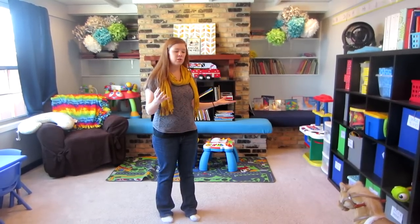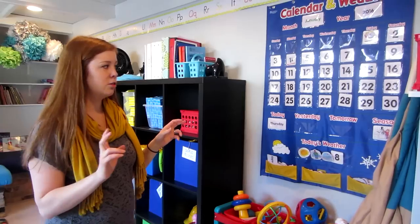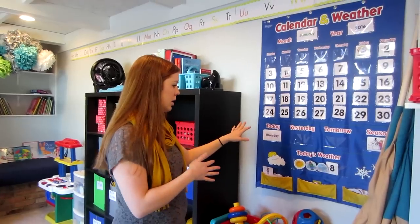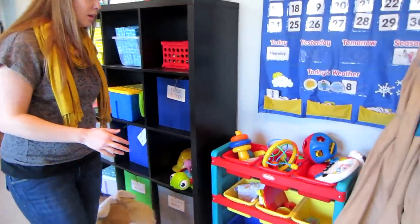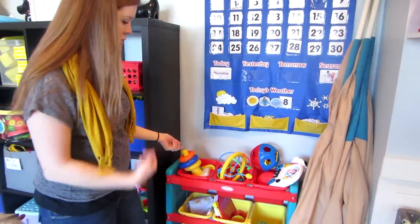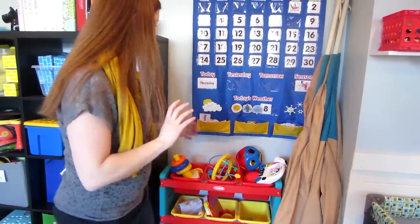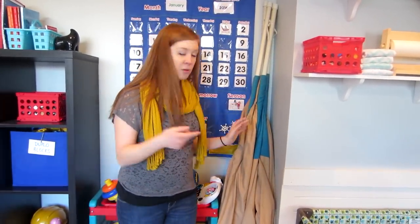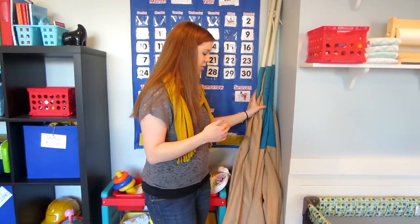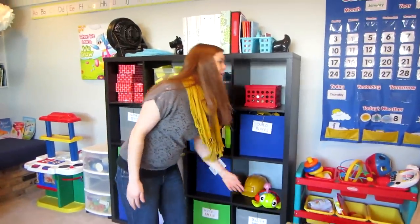Over here I have our circle time calendar and weather area. We're very play-based, so we don't have a rigid circle time structure, but if kids are interested we'll talk about the weather here. I keep all baby toys that I'm fine with babies getting into at any time in this spin system — they can just grab them, and I know which ones to sanitize more often. If they put them in their mouth I set those aside to sanitize separately. We also have a teepee my grandpa made me when I was little that I rotate in and out.